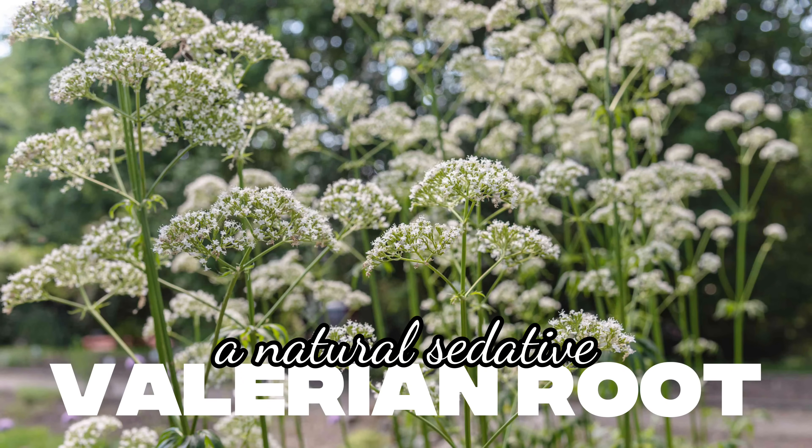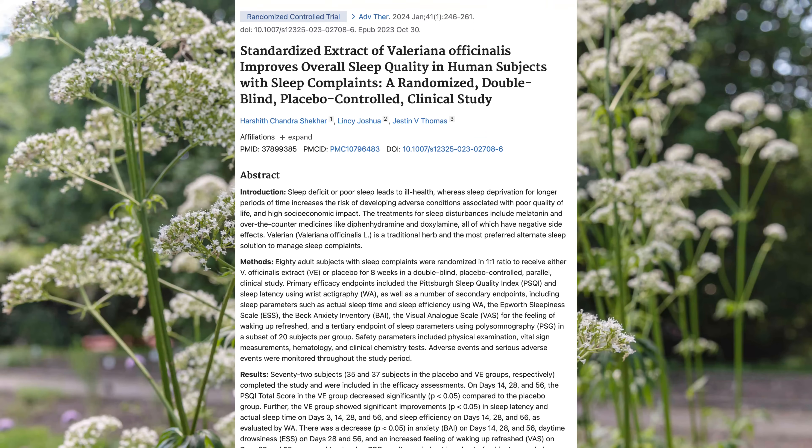The fifth one is valerian root, a natural sedative. Valerian has been used for centuries as a mild sedative, and recent research backs it up. In a 2023 eight-week double-blind trial, adults with sleep complaints taking 400 mg of standardized valerian extract experienced reduced PSQI scores, shorter time to fall asleep, longer sleep duration, and higher sleep efficiency compared with placebo. Participants also reported less anxiety, less daytime drowsiness, and a more refreshing feeling upon waking. Because valerian enhances GABA signaling, it complements ashwagandha's calming effects. Use 300 to 600 mg — the study used 400 mg — of standardized valerian extract 30 to 60 minutes before bedtime. Start low if you're sensitive and avoid operating machinery after taking it.